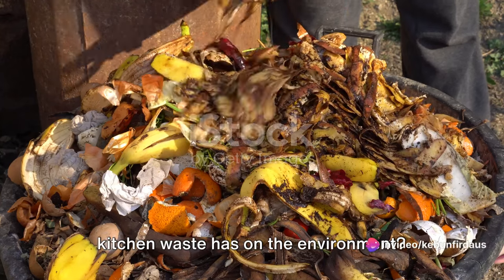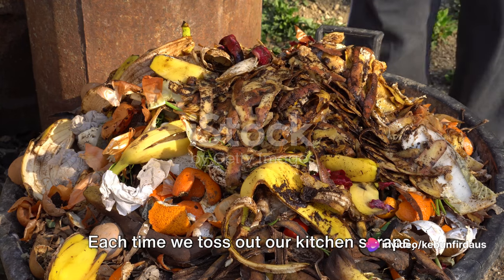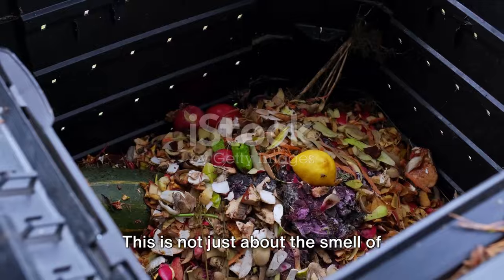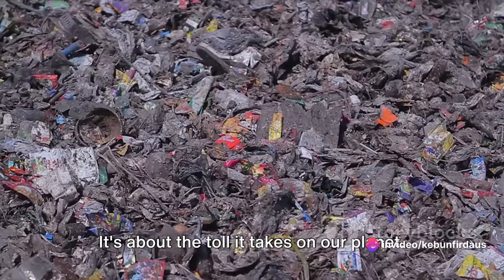Ever wondered how much of an impact your kitchen waste has on the environment? Let's delve into that for a moment. Each time we toss out our kitchen scraps, we're contributing to a problem that's bigger than most of us realize. This is not just about the smell of rotting food or the sight of overflowing bins — it's about the toll it takes on our planet.